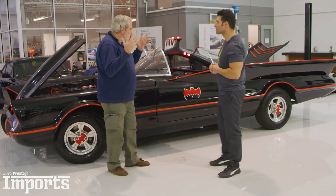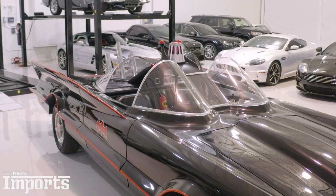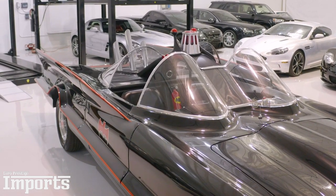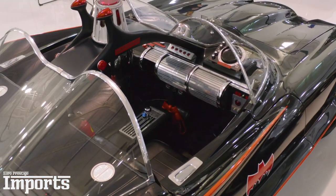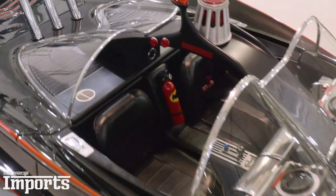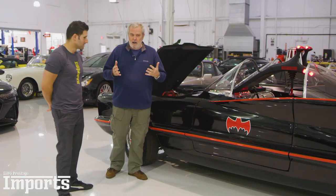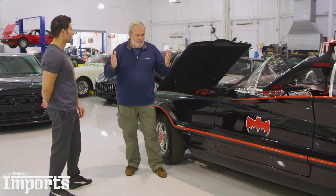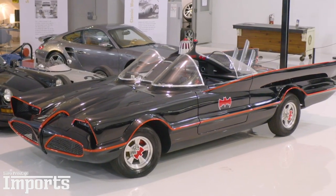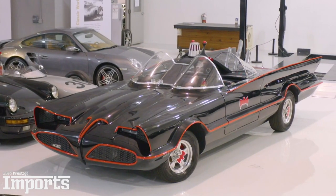I've got to say, Marcel, thank you so very much for inviting me down to see this car. Growing up in England in the 1960s and 1970s, the Batmobile and the show Batman was the most iconic, unmissable show. The TV show with Adam West as Batman and Burt Ward as Robin, and the wonderful list of villains, was just an intoxicating mix — but topped in every way by the Batmobile itself. This is a fabulous recreation — tell us more about it.